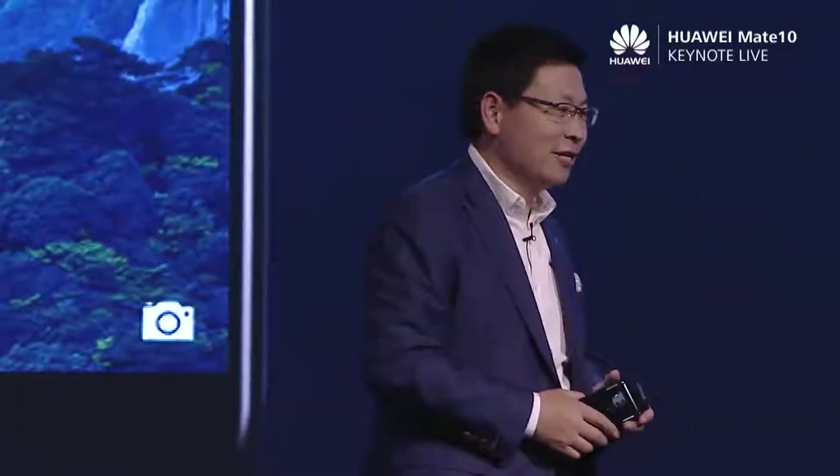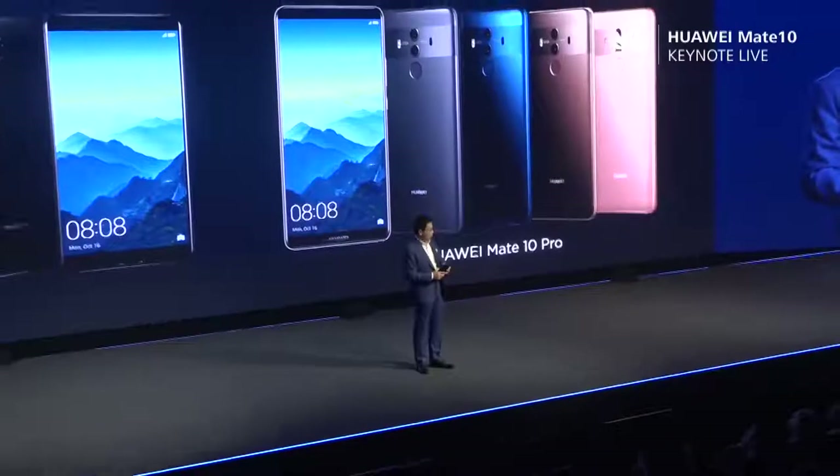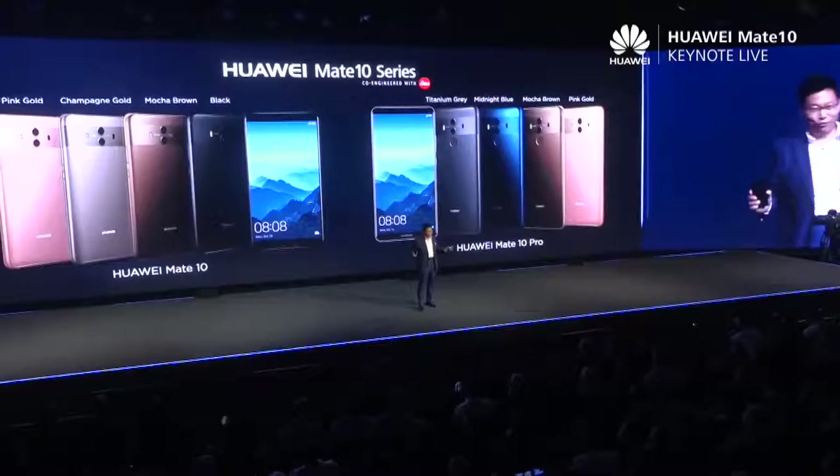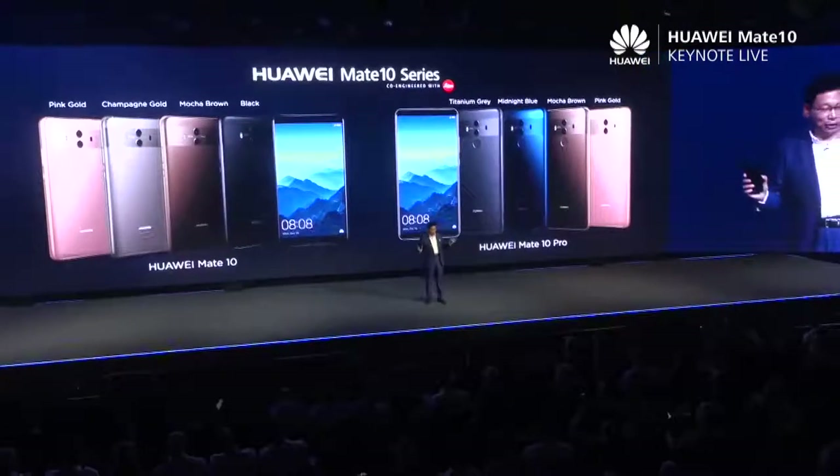Ladies and gentlemen, this is the Huawei Mate 10 and Mate 10 Pro, and the Porsche Design Huawei Mate 10. Today, we have nine options for your selection — three models and nine colors. Thank you.